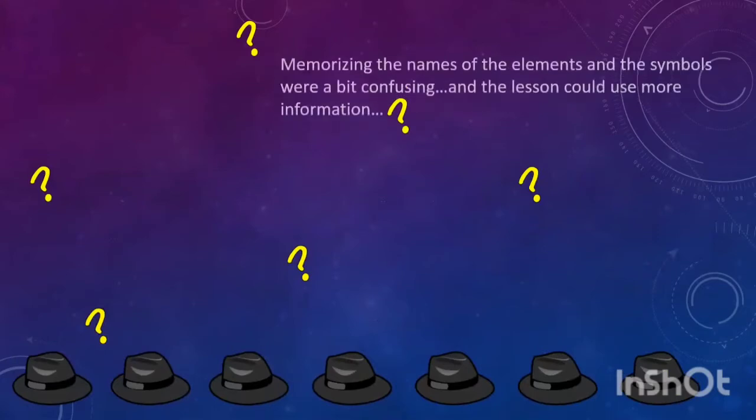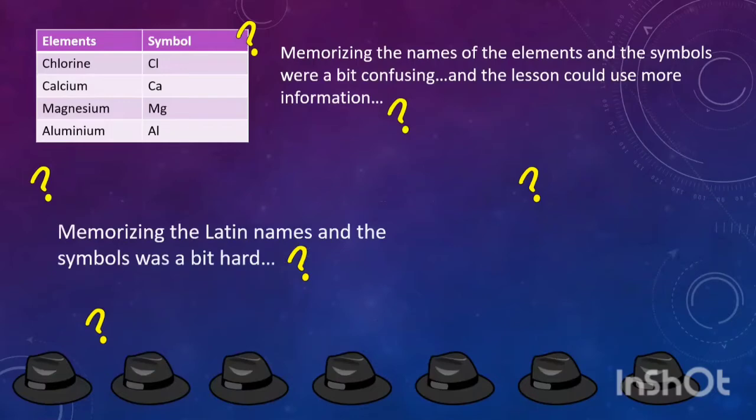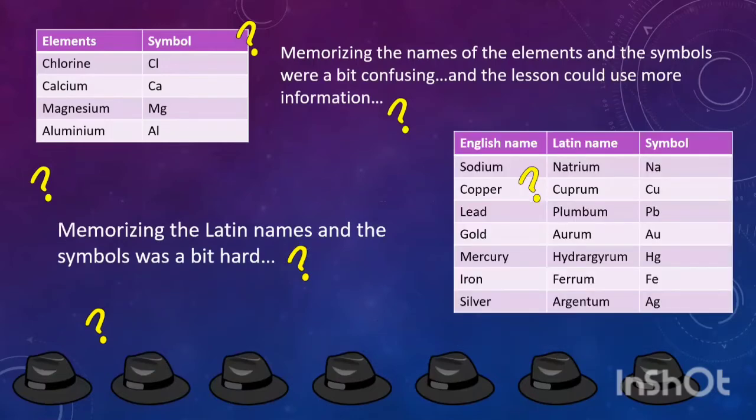The next is the black hat. Memorizing the names of the elements and the symbols was a bit confusing, and the lesson could use more information. The difficulty I faced was to memorize the Latin names and symbols. It was a bit hard.